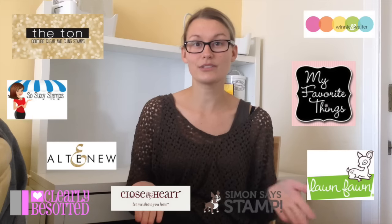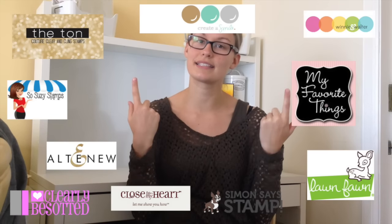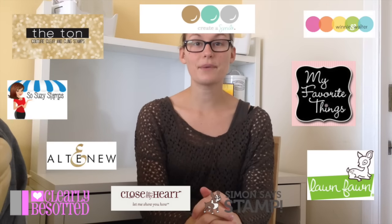Today I'm going to be featuring supplies from Vuitton, Sew Suzie Stamps, Altenew, Clearly Besotted, Winnie and Walter, My Favorite Things, Lawn Fawn, Close To My Heart, Simon Says Stamp, and Create A Smile Stamp. In the upcoming months you're going to see a ton of these products being used — lots of inspiration here. So I hope you enjoy the haul video, thank you so much again for watching.